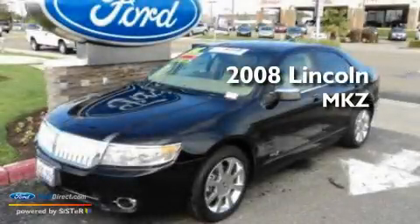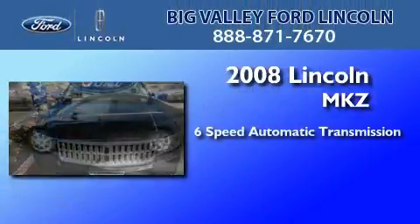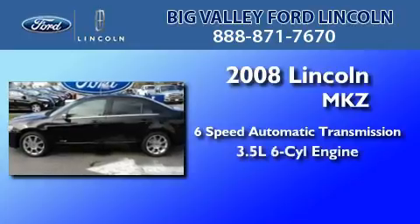This is a certified pre-owned 2008 Lincoln MKZ. This four-door sedan has a six-speed automatic transmission and a 3.5-liter V6.